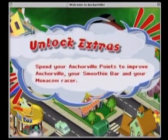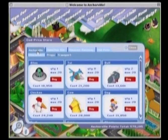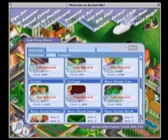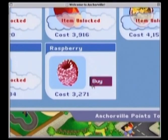Anchorville codes are used to add new activities and features. The Kud Price Store is where citizens spend their points on new characters and scenery for the town square. They can also spend their points on new features for Anchorville's games.